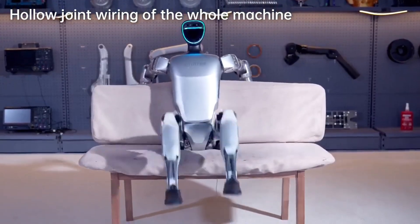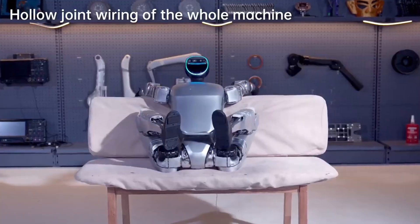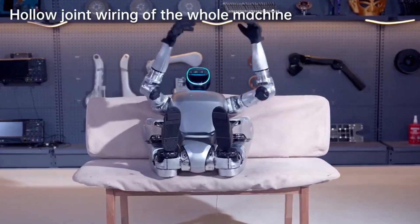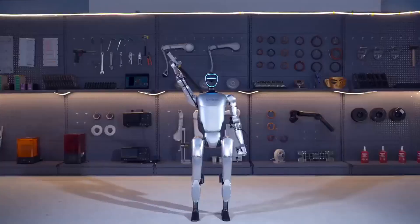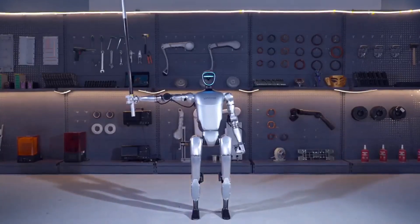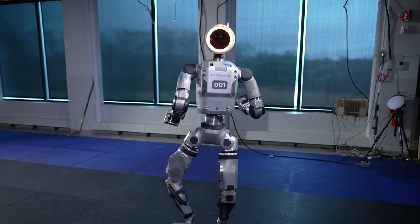Atlas uses models of its own dynamics to predict and adjust its motion over time. Unconstrained by human limitations, it can move in ways that exceed human capabilities. Boston Dynamics is pushing the boundaries of whole-body mobility and manipulation with Atlas, aiming to make robots an integral part of our everyday lives.